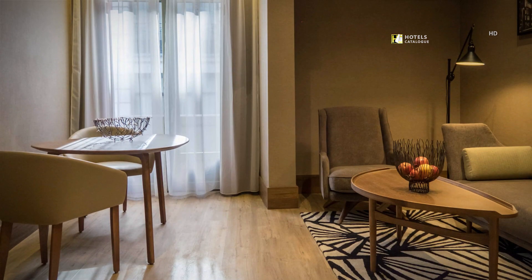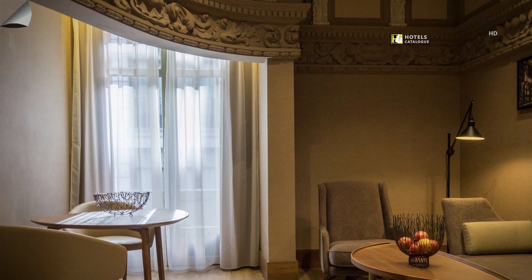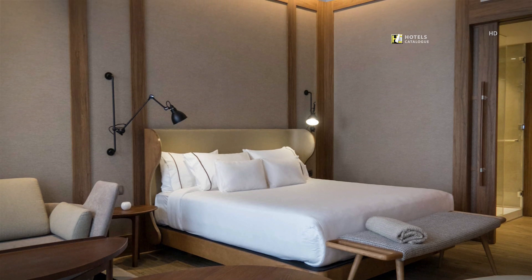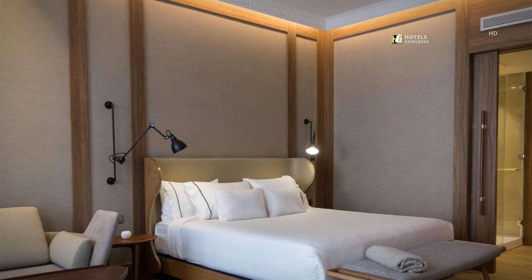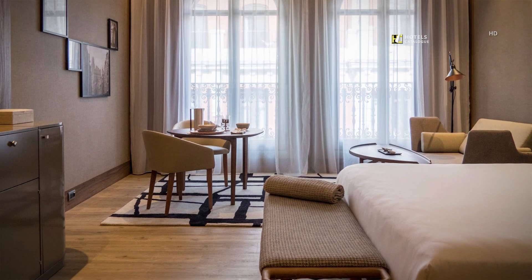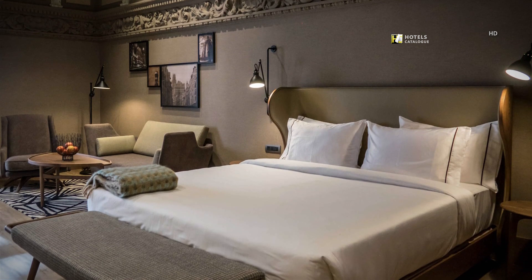All of our junior suites feature warm wooden floors and a sober but elegant and cozy design. Our suite's bedroom with two beds is connected to the living room, where you will find a coffee maker and 42-inch TV. Our junior suite features designated areas that boost relaxation and productivity, and is full of natural light, perfect for spending special time within.